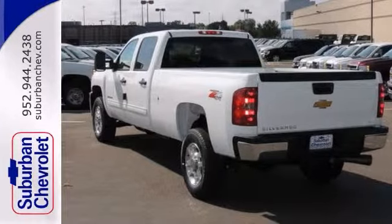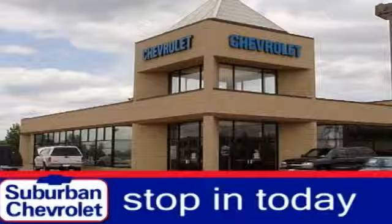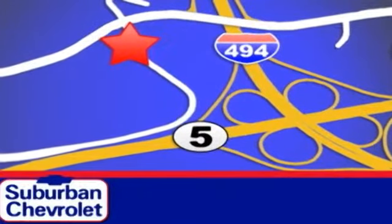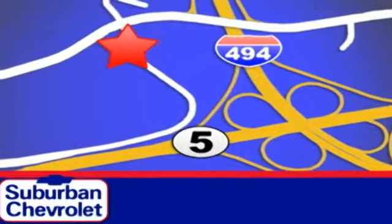Come in and take a look for yourself. Stop in today for a no obligation test drive and shop over 16 acres of inventory. We are conveniently located in Eden Prairie at Highway 494 and Highway 5.